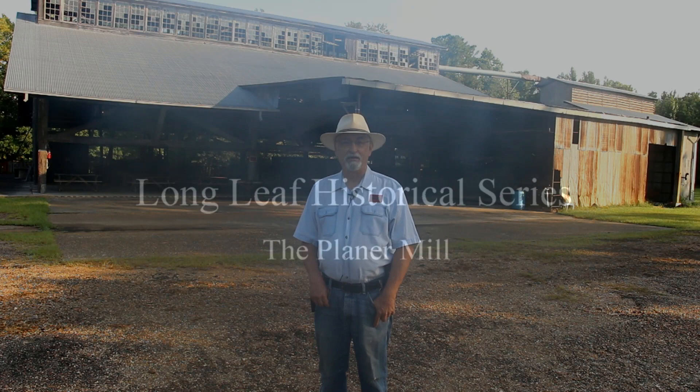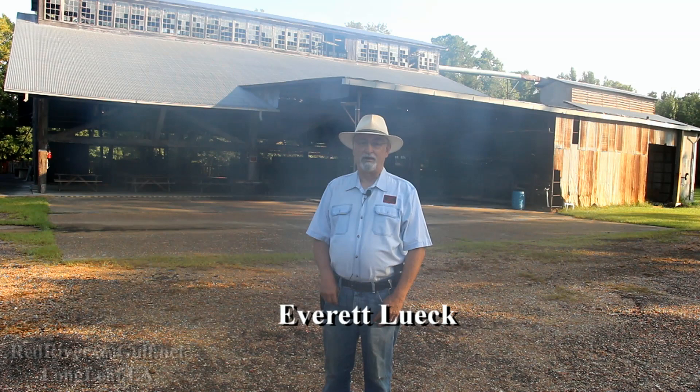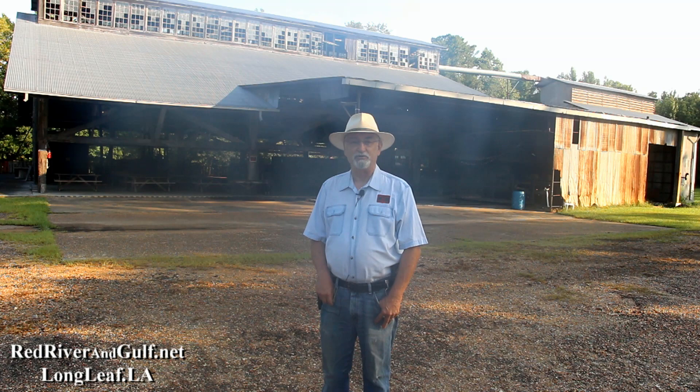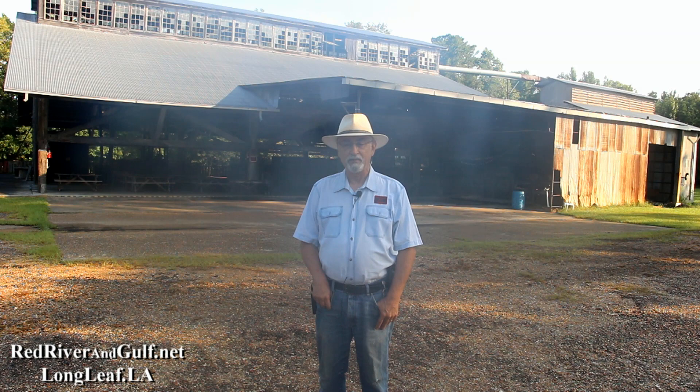Good morning from Longleaf, Louisiana, home of the Southern Forest Heritage Museum. My name is Everett Luke. I'm de facto resident, non-resident historian at the museum and superintendent of the Red River and Gulf Railroad that operates at the museum. This morning we have a beautiful morning at Longleaf. The sun is out. We had a nice rain last night and the weather is beautiful. We're going to talk about some of the things at Longleaf and some of the things that you can see when you come here.